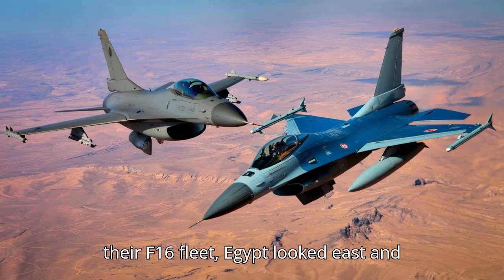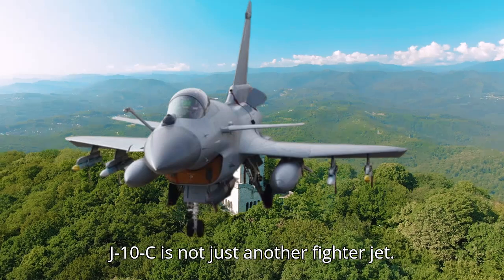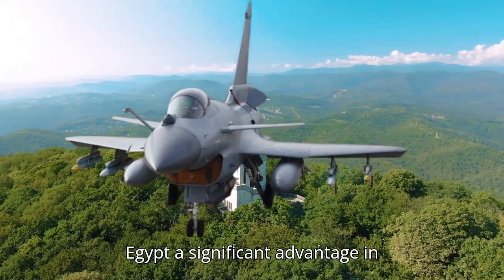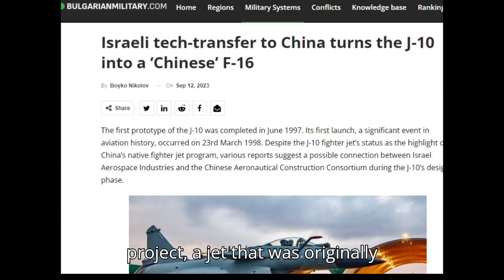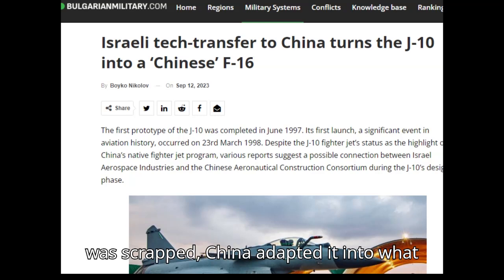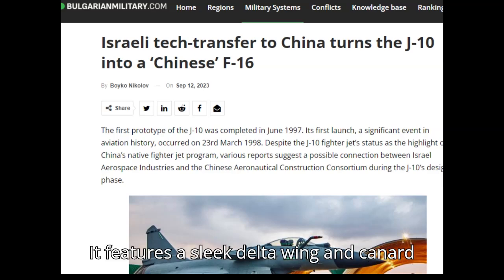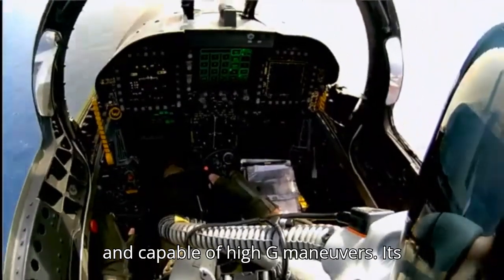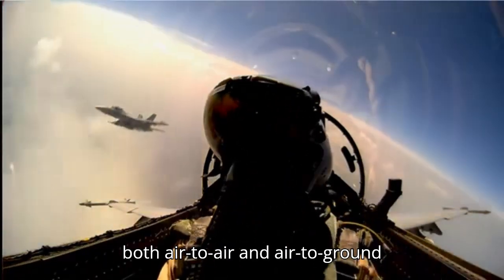Faced with limitations on their F-16 fleet, Egypt looked east and found a new ally in China. The J-10C is not just another fighter jet — it comes fully equipped with the ability to carry PL-15 BVR missiles, giving Egypt a significant advantage in long-range air battles. The J-10C's design is rooted in Israel's LAVI project, a jet originally developed in the 1980s. When the project was scrapped, China adapted it into what we now know as the J-10, blending Israeli innovation with Chinese upgrades. It features a sleek delta wing and canard foreplanes, making it incredibly agile and capable of high-G maneuvers. Its advanced avionics and powerful radar system make it a formidable opponent in both air-to-air and air-to-ground operations.